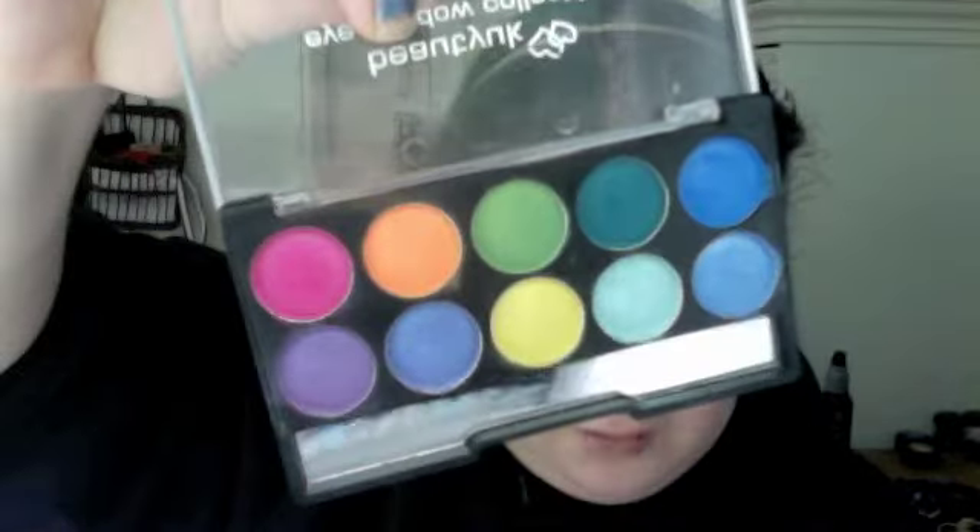I think these are like £1.99 or £2.99, and you get 10 eyeshadows per palette. I'll swatch these for you on my fingers so you can see — I'll be swatching the top line of palette number 2.